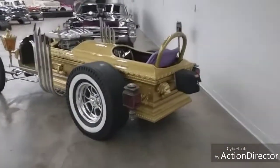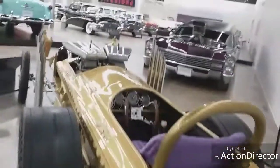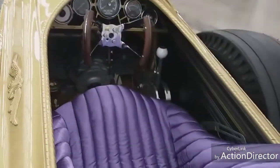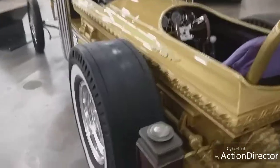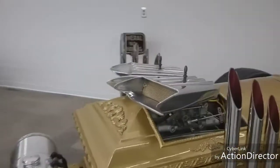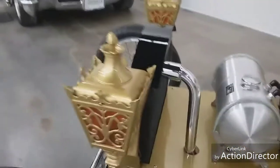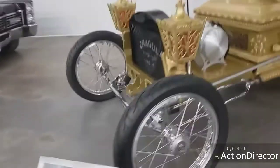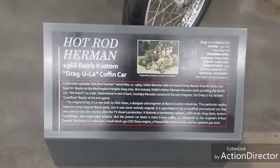Now here you go - that's where the parachute would deploy. This is a dragster. Look how tiny it is to sit in. Look at the lion on each side - there's your racing slicks, there's the engine. Look at the lamps on the front of this thing. Hot Rod Herman - this is a 1966 Bears Custom Dragula Coffin Car from the Munsters TV series.